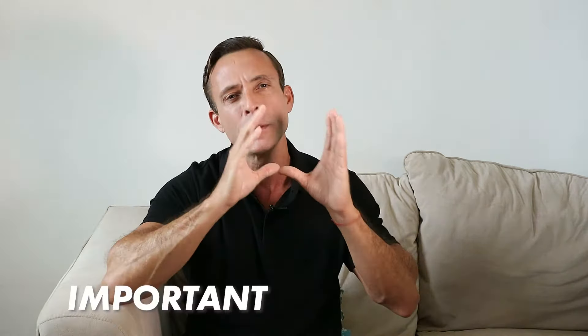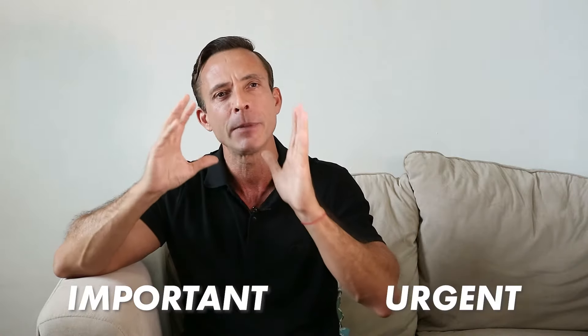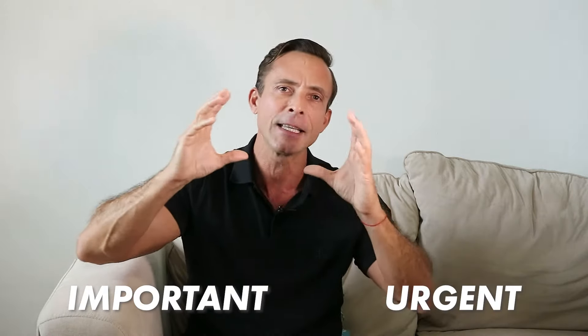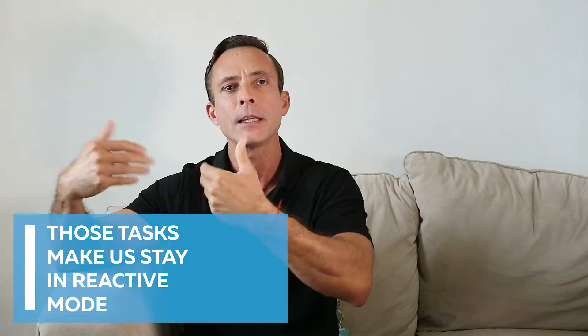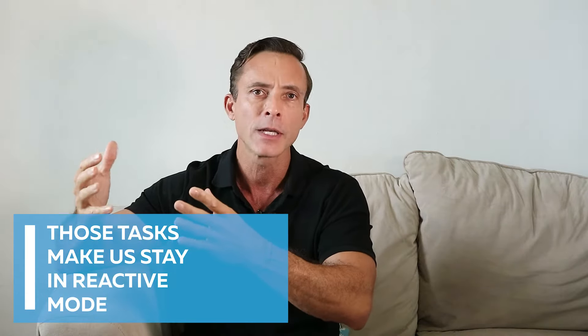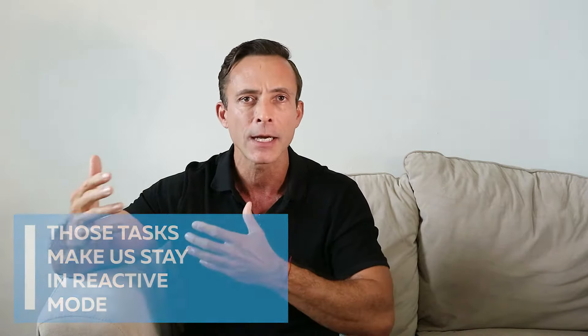These are things that are important and urgent and need to be addressed immediately. But ideally we want to keep those types of tasks to a minimum, because they make us stay in reactive mode. Reactive mode doesn't allow us to schedule our time and productivity or choose the best time — when our energy is strongest — to do a particular project.